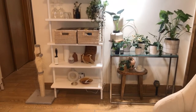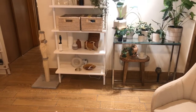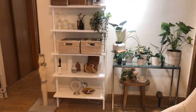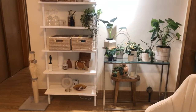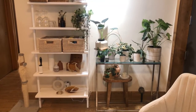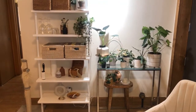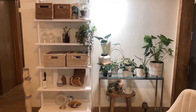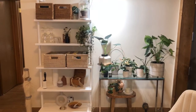Ignore the lint roller — that is a fact of life when you have cats and you wear a lot of black. As well as that lovely scratching post — I would rather have the cat scratch that than my brand new sofa. That little stool underneath the console table is also from Target. A lot of this decor is actually from a mixture of Facebook Marketplace, some thrifters that I follow on Instagram, and then just some random online places.